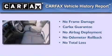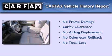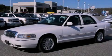Not to mention that this Mercury qualifies for the Carfax Buy-Back Guarantee. Please call today to reserve this vehicle for a test drive.